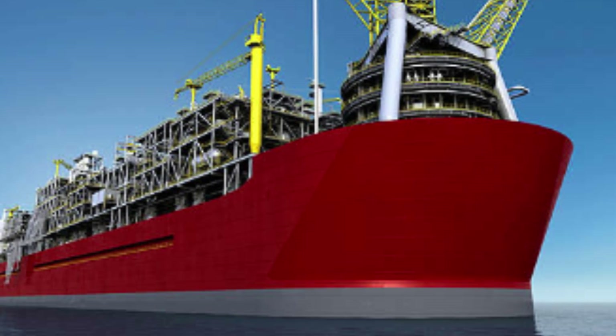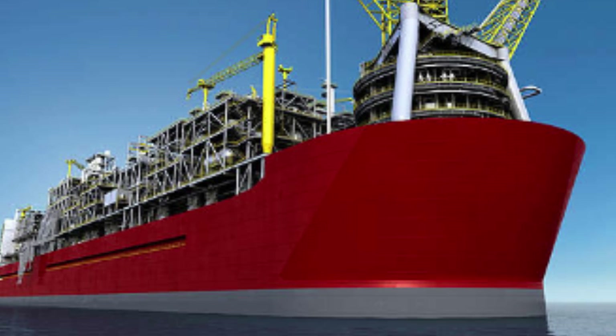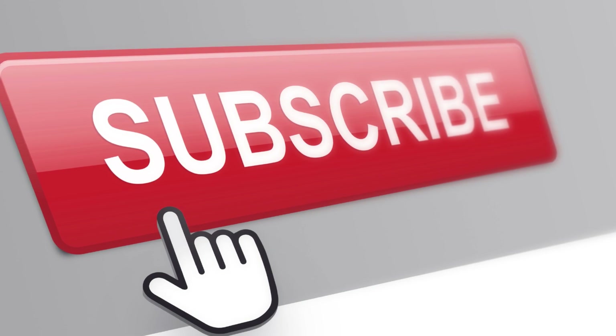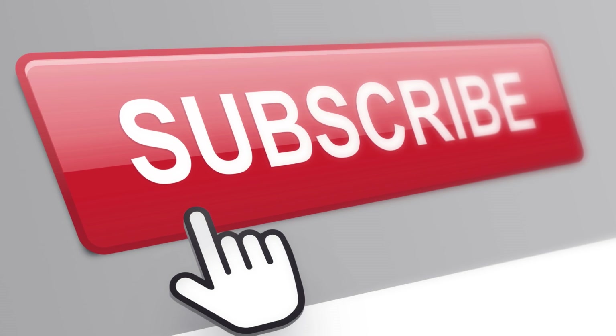If you enjoyed learning about these incredible machines, make sure to subscribe to our channel for more fascinating videos like this one. Don't forget to hit the notification bell so you never miss an upload. Thank you for watching.